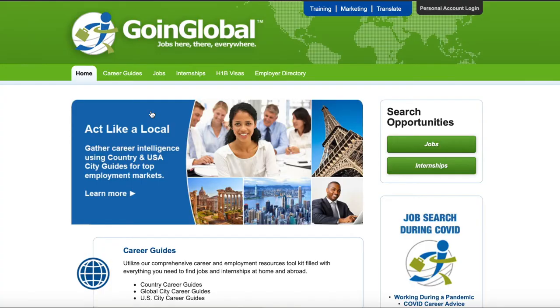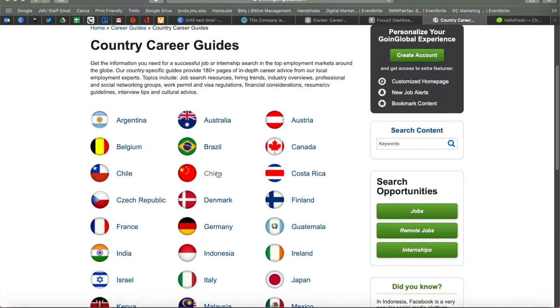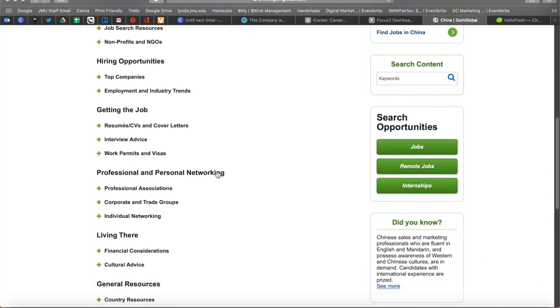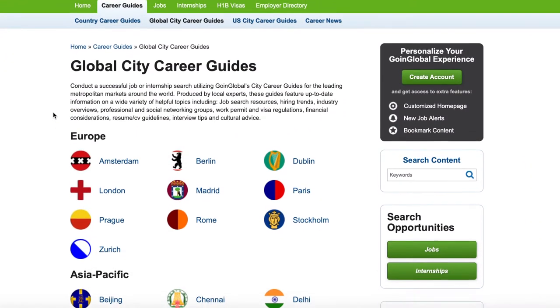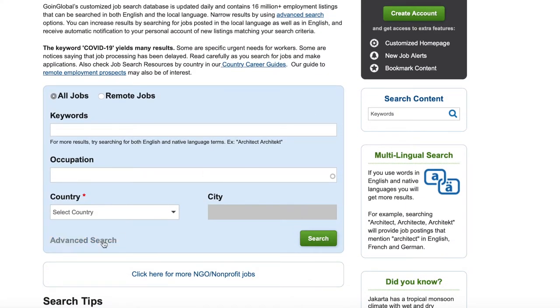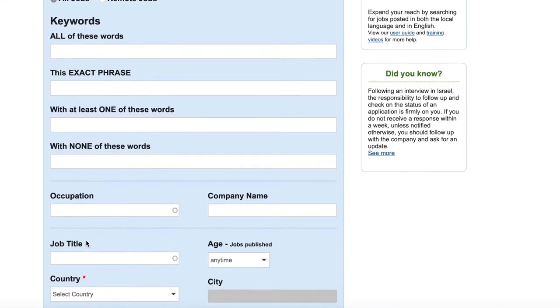First, check out the career guides. Next, conduct your job search on Going Global. Going Global updates their job listings daily with over 16 million worldwide opportunities. You can search jobs in the local language or in English as well. You can also narrow your search results by using the advanced filters, and receive automatic notifications to your account when new listings are added that meet your search criteria.